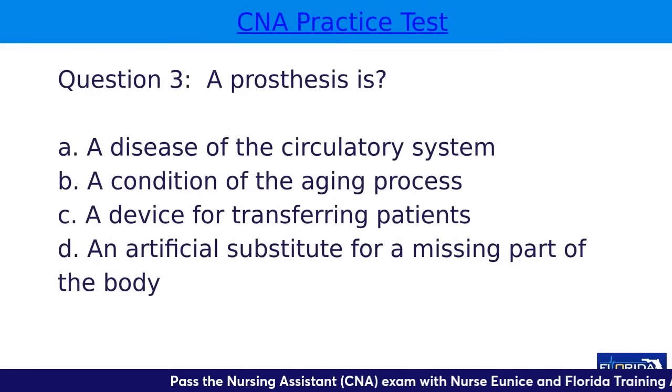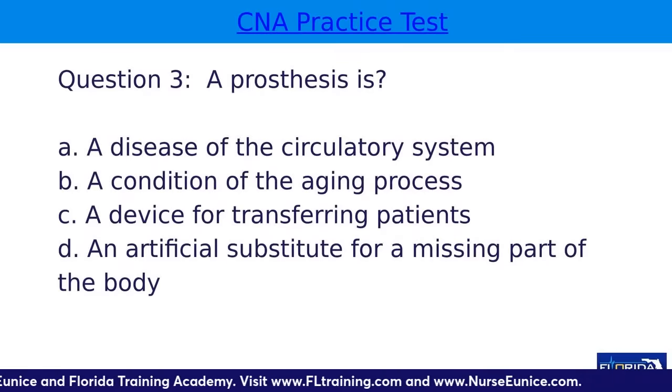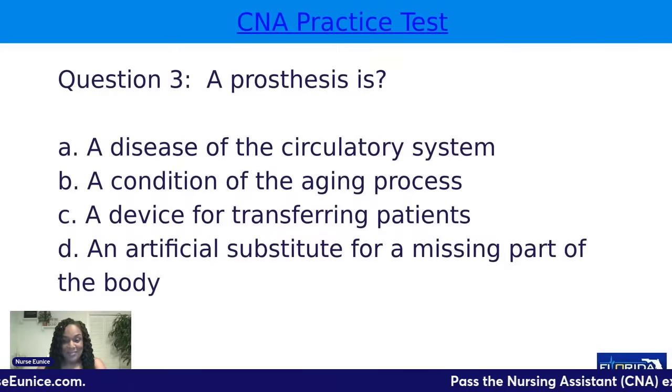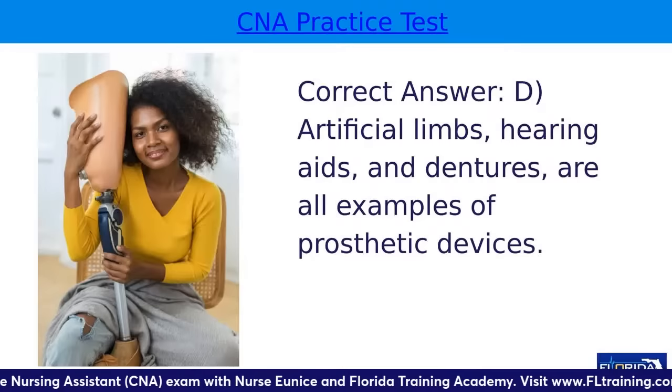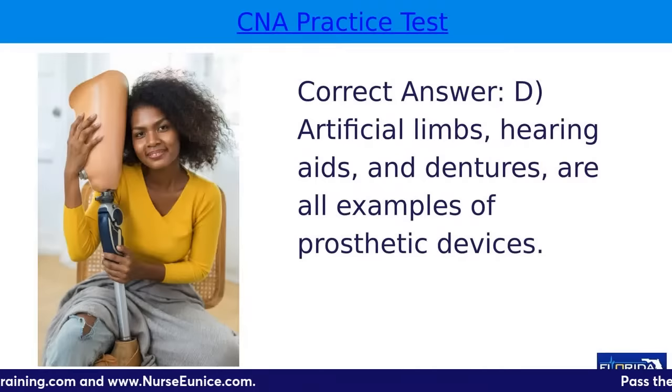Question three: a prosthesis is — A, a disease of the circulatory system; B, a condition of the aging process; C, a device for transferring patients; or D, an artificial substitute for a missing body part. The correct answer is D. A prosthesis is an artificial limb — I have seen artificial legs and artificial arms, and those are referred to as prosthetics.